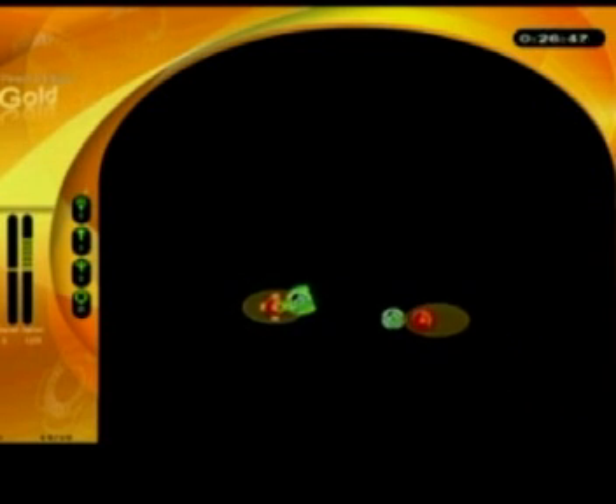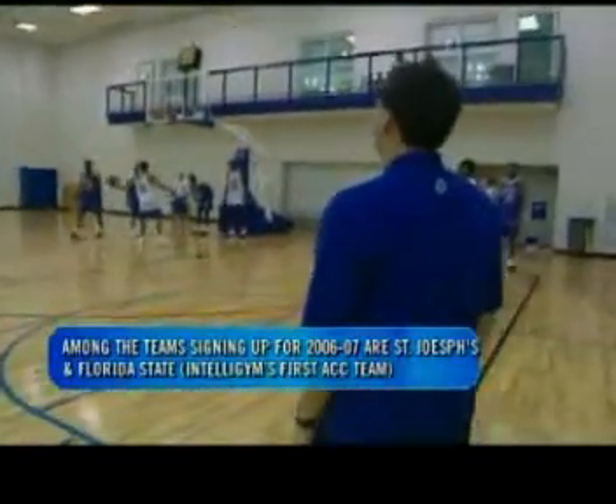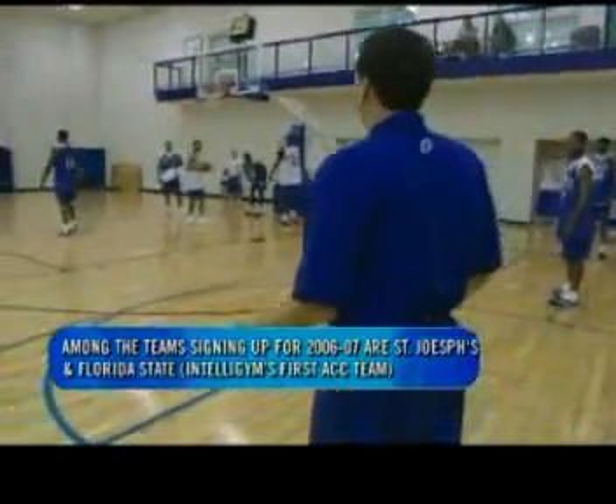And it has been embraced, especially at the college level. UConn head coach Jim Calhoun and his Memphis counterpart John Calipari were among the first to jump on board and are now huge advocates, and the stats backed them up. Seventeen teams used it last year; eleven of them made the NCAA tournament, five of those were conference champions, and that list also includes Florida, who won it all.